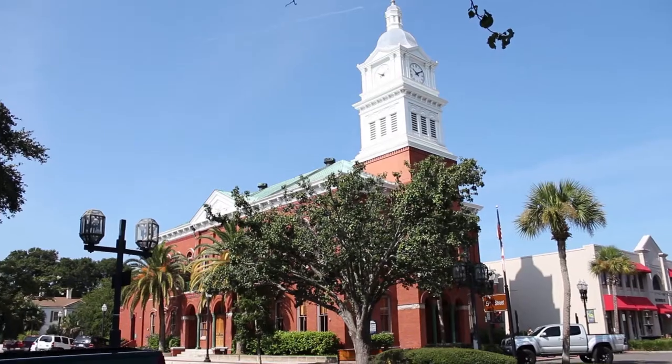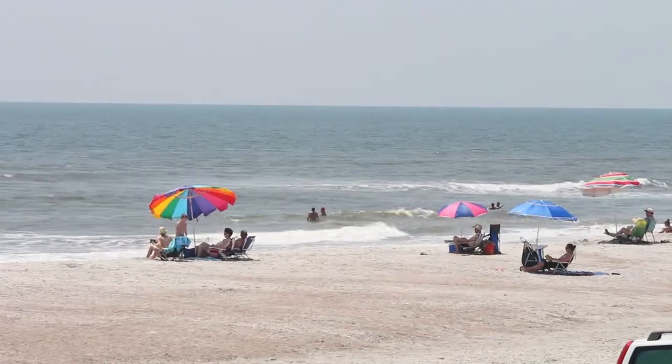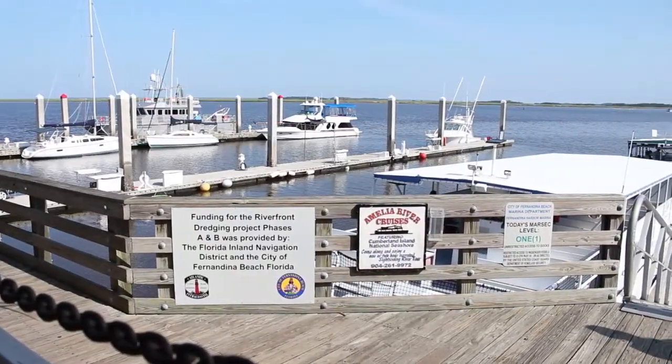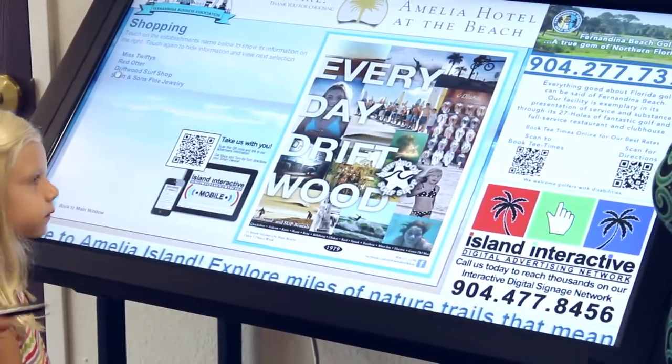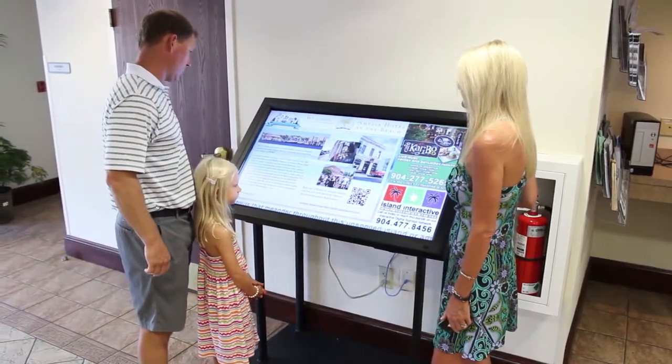Island Interactive is Fernandina Beach's cutting-edge digital advertising network. Visitors to our beautiful island can find your business first when looking for places to go, things to do, where to eat, and more — all by way of our interactive touchscreens that are placed in busy local hotel lobbies, condo lobbies, and other high-traffic areas.